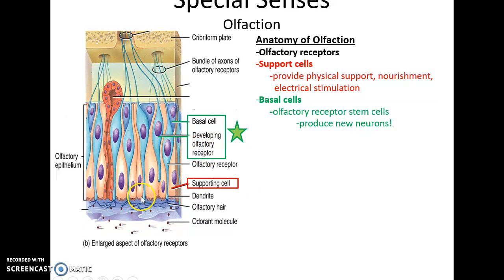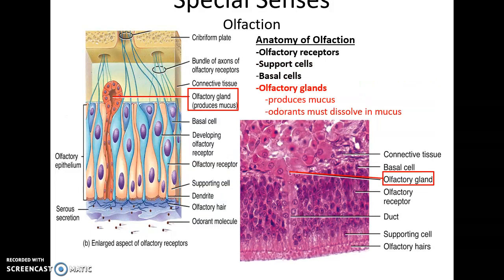Within the olfactory epithelium, we have olfactory receptors which are sensory neurons. There are support cells — epithelial cells that provide physical support, nourishment, and electrical stimulation to the receptors. There are also basal cells, which are stem cells that can develop into new olfactory receptors. This is one location where neurons are continuously dividing. Glands within the epithelium produce mucus, as the odorants must dissolve into the mucus before binding to the receptors.